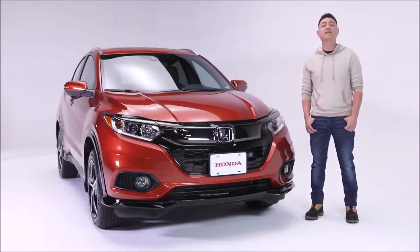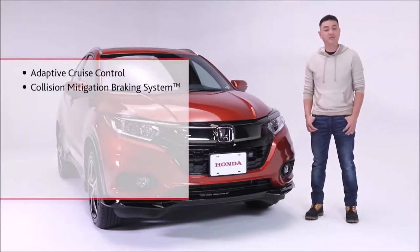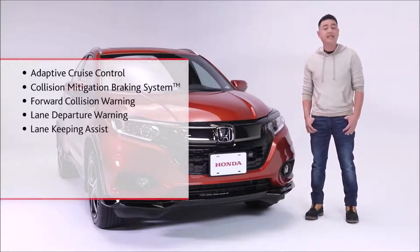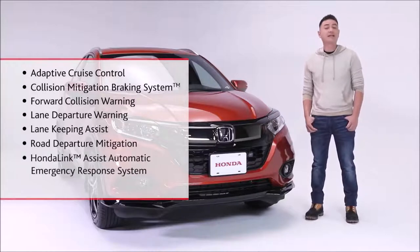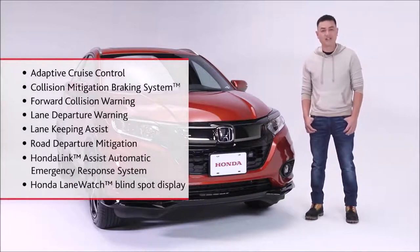Giving you confidence behind the wheel is the Honda Sensing suite of safety and driver assist features, including adaptive cruise control, collision mitigation braking system, forward collision warning, lane departure warning, lane keeping assist system, road departure mitigation, Honda Link Assist automatic emergency response system, and Honda Lane Watch blind spot display.